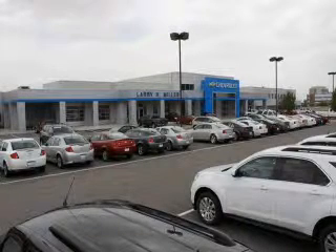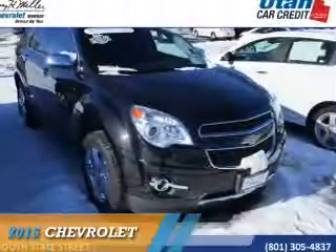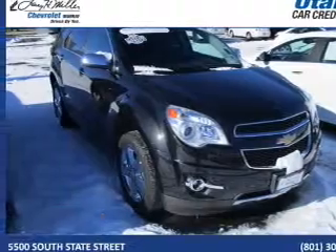Thank you for selecting Larry H. Miller Chevrolet Murray, where we have hundreds of new, pre-owned, and certified vehicles to choose from. Presenting the 2015 Chevrolet Equinox.